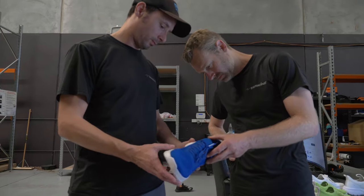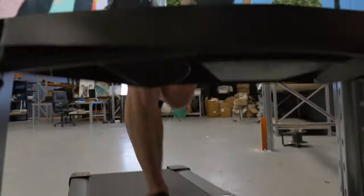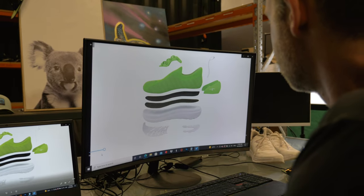In 2017, we set out to change the shoe industry. Over three years, thousands of miles and 18 prototypes later, we are ready.